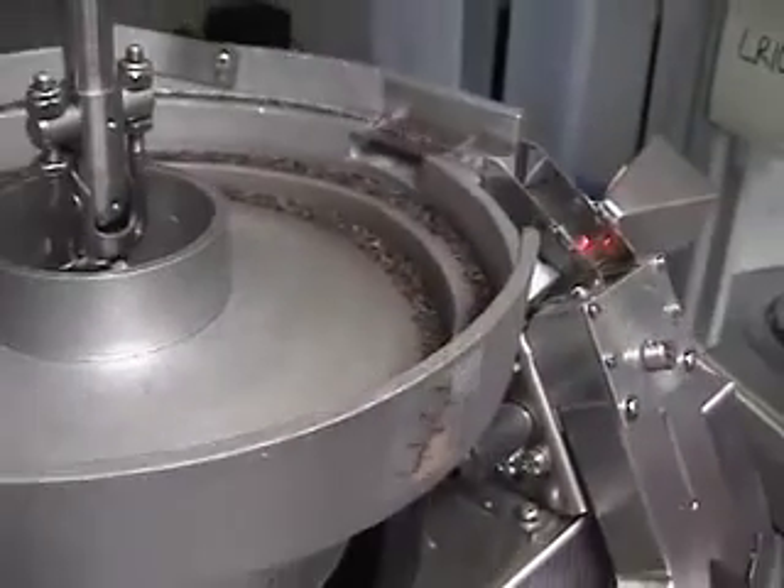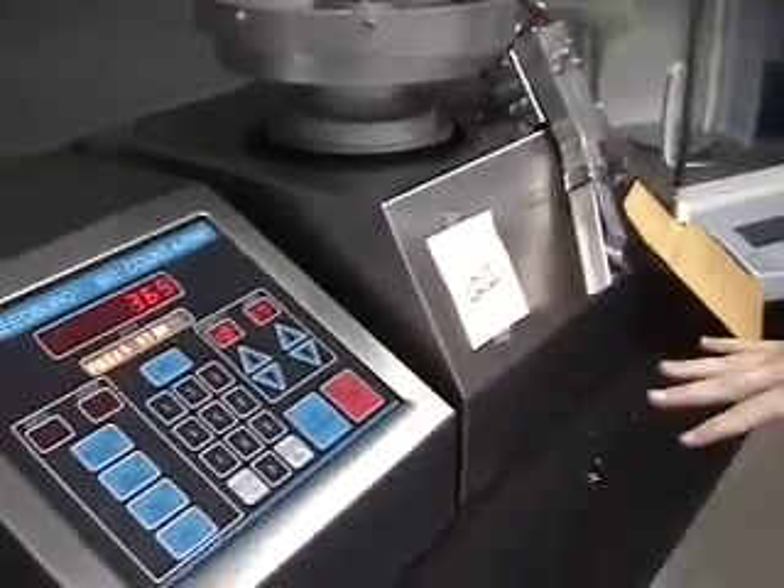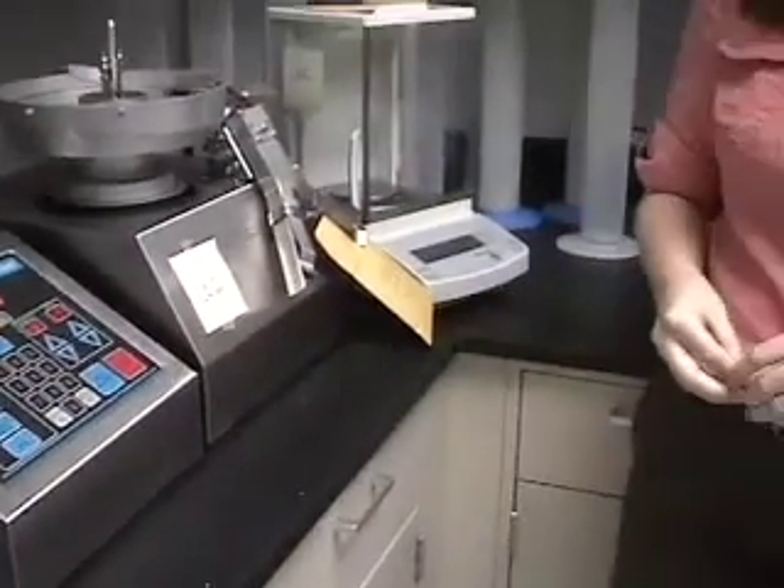After we clean all the seeds, we count and weigh each collection, and we use this machine to help make things a little bit easier for us. We usually have about 300 to 350 collections coming in each season. If we had to do the counting by hand, it would take an enormous amount of time, so this machine helps us do the counting in a more efficient manner.